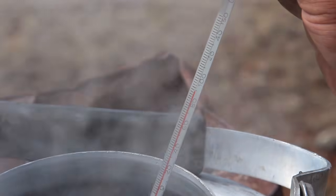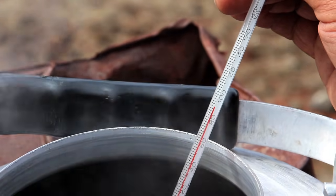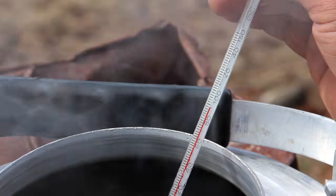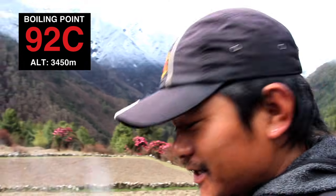The outside temperature is 9 degrees Celsius. I think it's properly boiled and the temperature shows 92 degrees Celsius at this altitude.